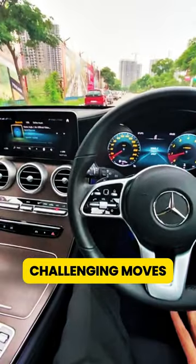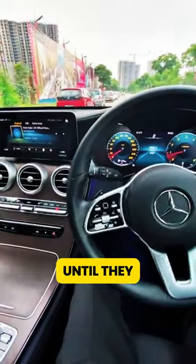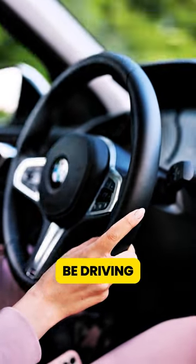Practice the most challenging moves, like parallel and reverse stall parking, until they feel smooth. Ideally, do this in the car you'll be driving for the test.